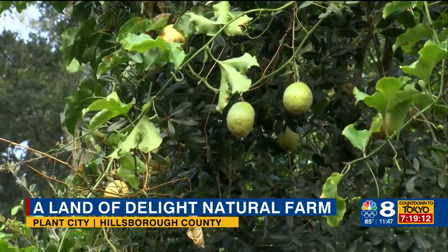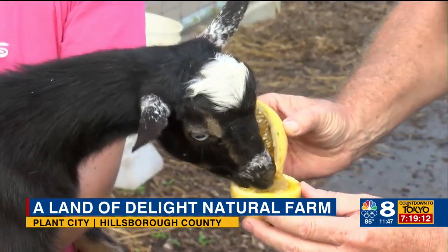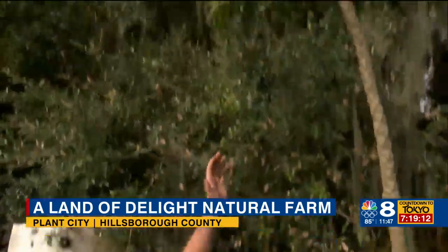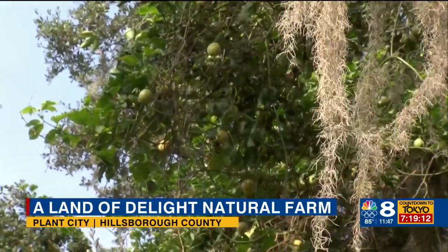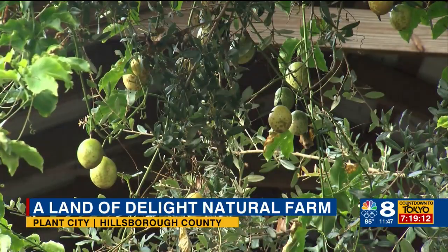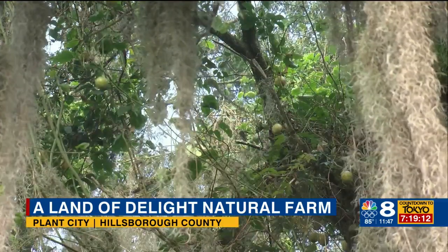A lot of people use this in drinks. They make smoothies with it, they put it in salads, and a lot of people just eat it straight. It's just an amazing fruit. What's crazy is usually it doesn't grow in a tree, but we have a huge oak tree here and a compost bin. One took off all by itself and took our entire oak tree over. One day my daughter came out and said, where are all these passion fruits coming from? They're not coming from the fence. So it's raining passion fruit at Land of Delight.